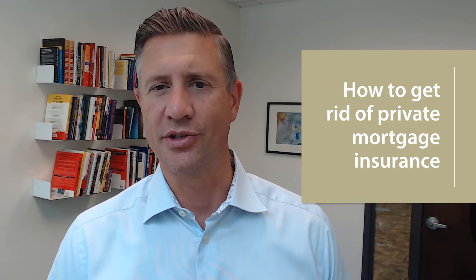Today we're going to talk about private mortgage insurance, or PMI, and how to get rid of it. I'm Doug Carey, real estate agent, and today we're going to talk about how to get rid of private mortgage insurance.